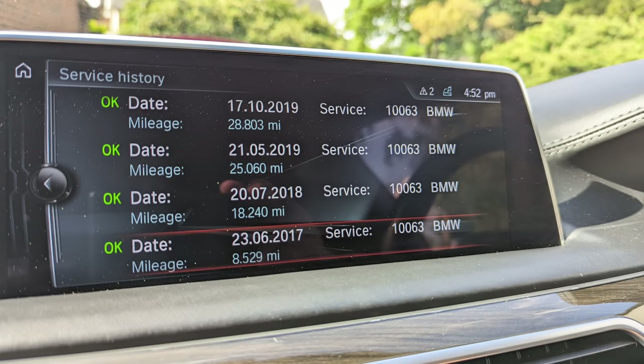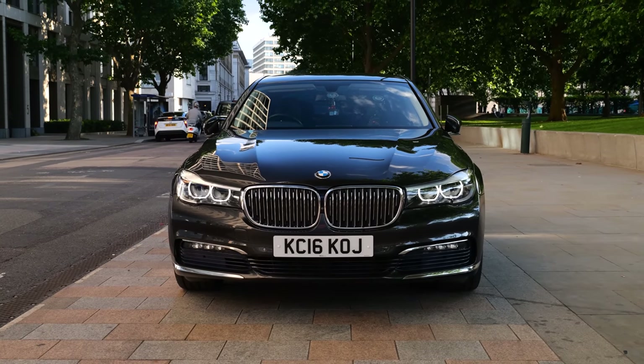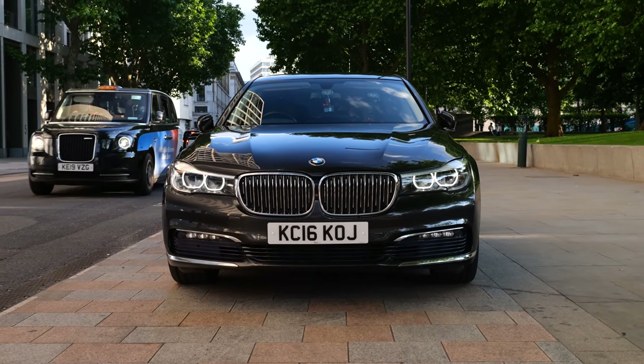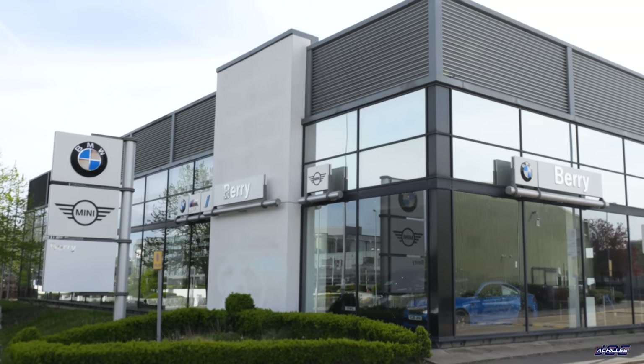I believe that's just a minor filter change and oil change service — circa £300 depending on the dealer. Most importantly, it has full BMW warranty until end of March or early April next year, so 2023, which is a really nice peace of mind. That's why I purchased this vehicle originally from a main dealer. And when selling it now, the new owner will also have eight months of BMW warranty and breakdown cover.